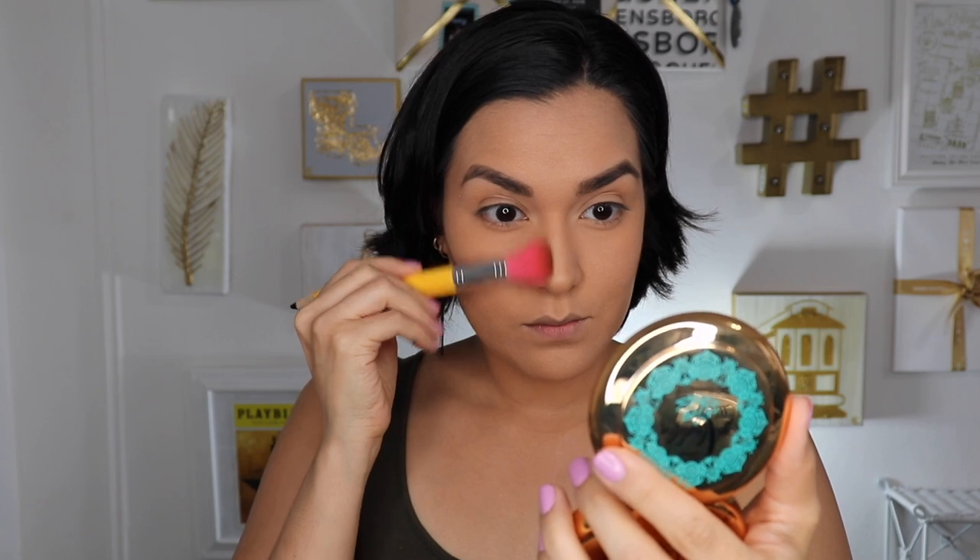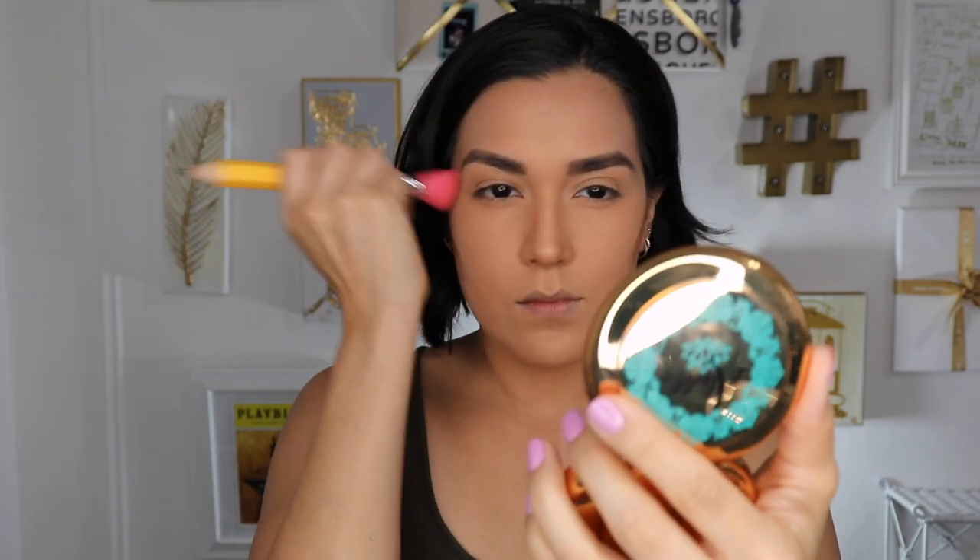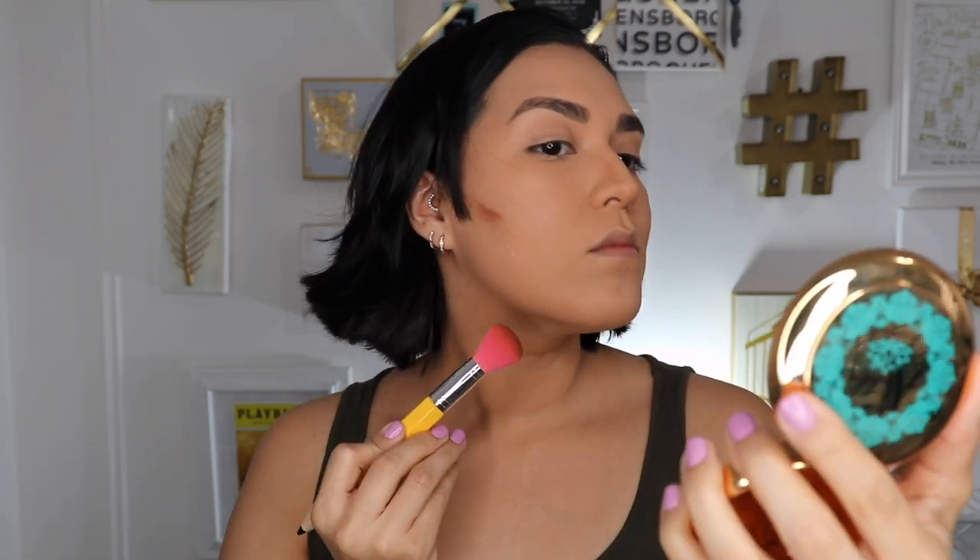Your Wish Is My Command is described as a deep golden brown oversized blush. It's not quite yellow.